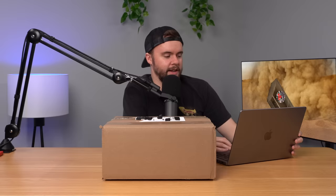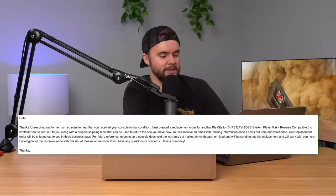Here's the response they sent back. They said: 'Hello, thanks for reaching out. Sorry to hear that you received your console in that condition.' Then a few sentences about how to return it. And here's the funny part — they said, 'For future reference, opening up a console does void the warranty, but I talked to my department lead and we'll be sending out a replacement and we'll work with you here.' So they're saying they're only sending a replacement as a special case — like, usually we don't allow people to open up their console and see that it hasn't been refurbished. I don't have many words for that. Just kind of funny.